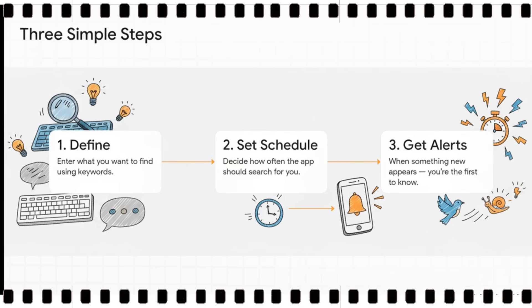It's just three steps. First, you define what you're looking for using your keywords. Second, you set a custom schedule for how often you want the app to check — you're in control. And third, you just sit back and get instant alerts around the clock whenever a match pops up.